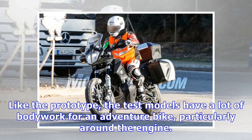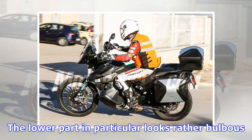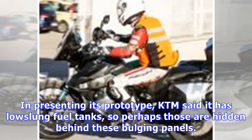Like the prototype, the test models have a lot of bodywork for an adventure bike, particularly around the engine. The lower part in particular looks rather bulbous. In presenting its prototype, KTM said it has low-slung fuel tanks, so perhaps those are hidden behind these bulging panels.